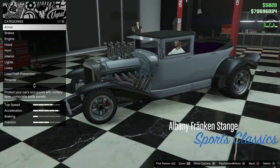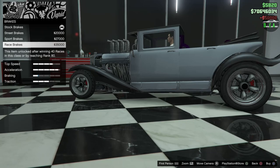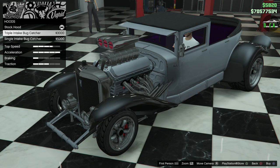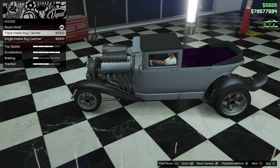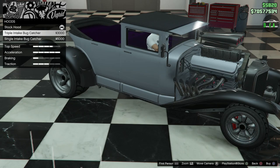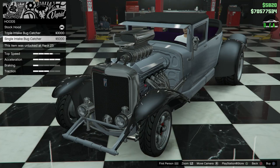Let's go ahead and check out the customization of Frankenstein's Hot Rod. We've got the Frankenstein in Sports Classics. Starting with armor, brakes, engine, and hood — you have the triple intake bug catcher and the single intake. You can see those belts spinning and the engine moving back and forth. Fun fact: when this car first came out in October of 2015, the belts actually did not move. It wasn't until later on — I think it was the Executives and Other Criminals update — that it was actually updated to spin, which is just super cool. Even on the stock one, they still spin.